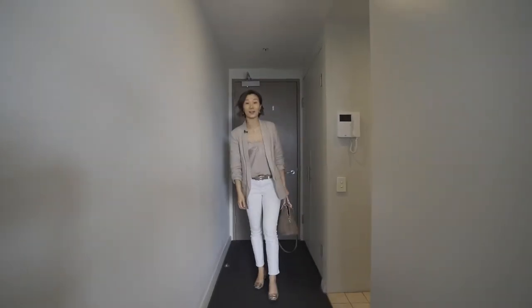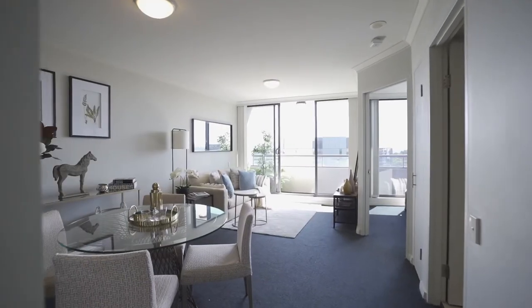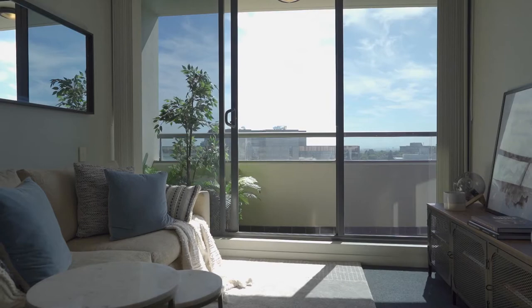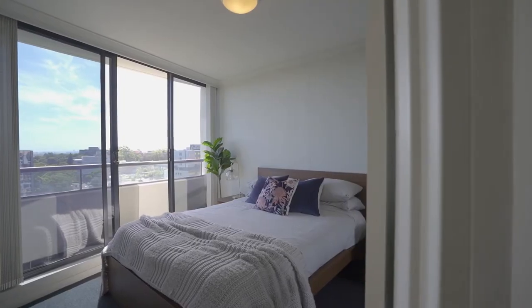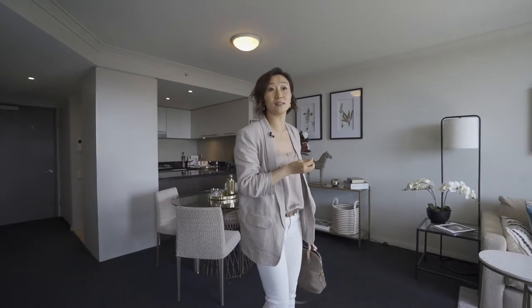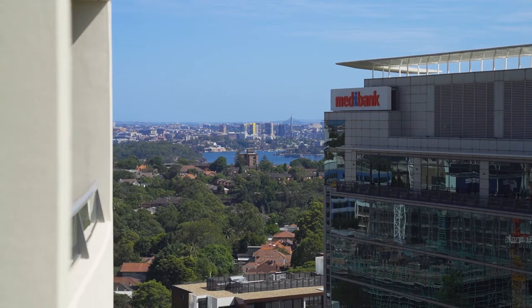We are on level 13 in a lovely one-bedroom apartment. It's open plan living as you can see. We have the kitchen to the left, flowing all the way nicely onto the balcony. There's a beautiful bedroom to my right and bathroom to my right as well. And if you step onto the balcony, you can see to your right is Cheswood and to the left is the beautiful Sydney Harbour.